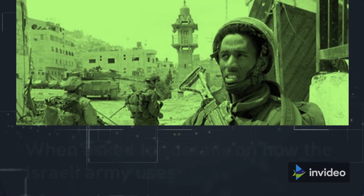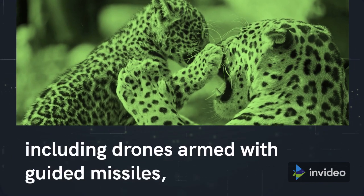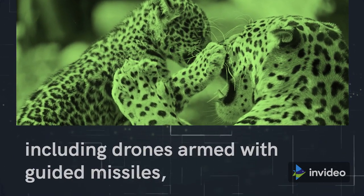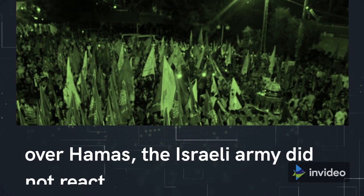When asked for details on how the Israeli army uses the Jaguar — one of numerous instruments, including drones armed with guided missiles, that have given it immense technological superiority over Hamas — the Israeli army did not react.